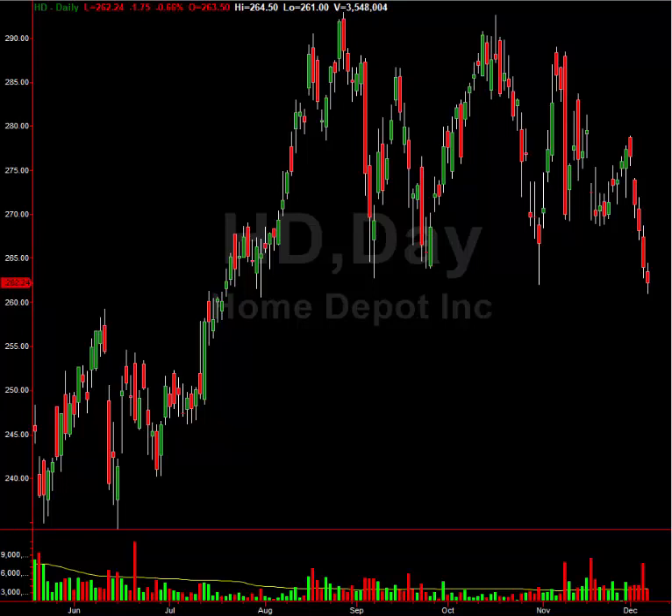Going back to the chart, you can see Home Depot up here. This is a classic topping pattern. You can see over and over again it tries to pop up, and each time — especially here was your highest pivot — lower high, lower high, lower high. And all it has to do now is really break this low end right here. So keep an eye on this. If this does break lower, you have significant downside on Home Depot.